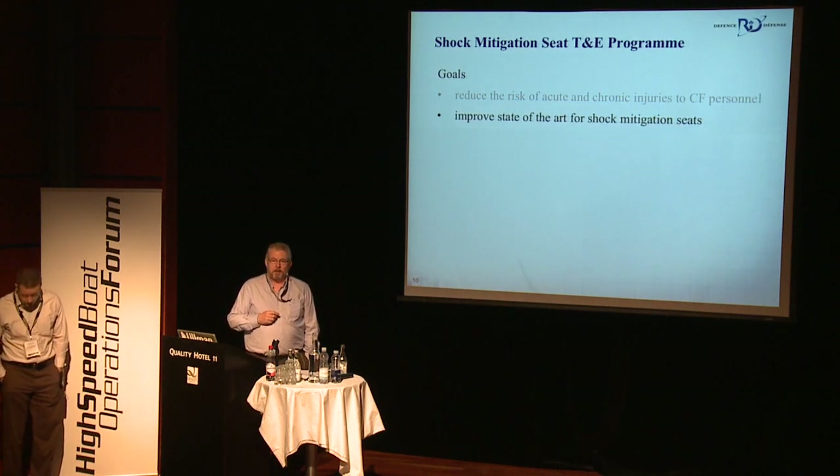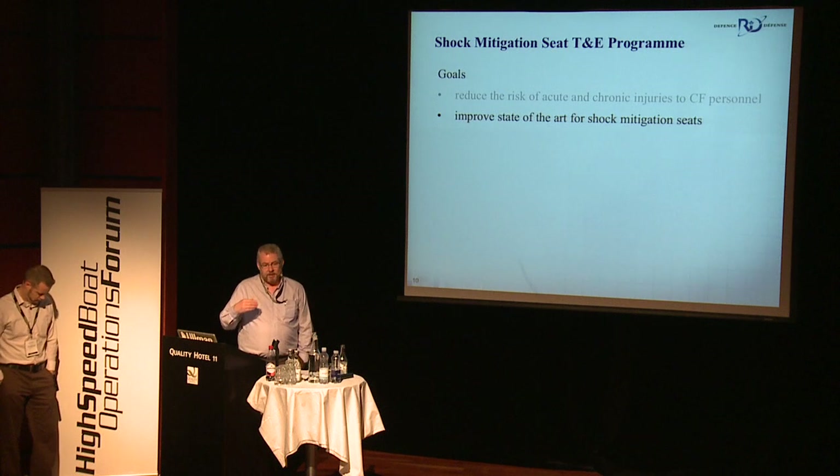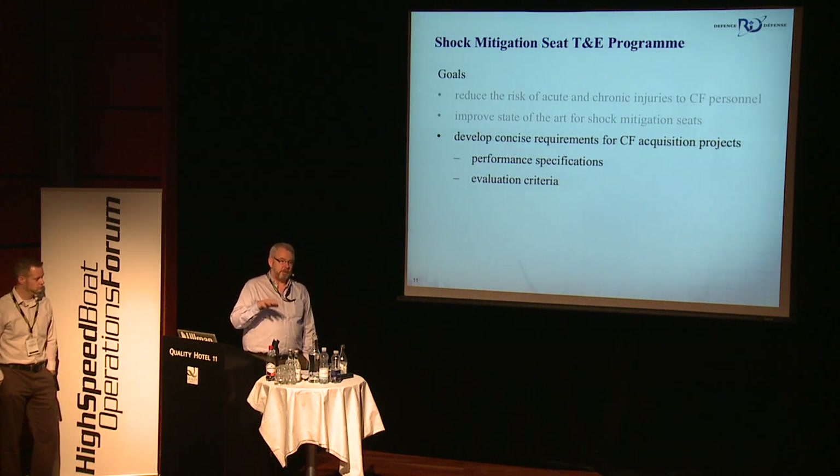We want to try to improve the state of the art for shock mitigation technology itself. Industry, in the last year and a half, has put a lot of very new, much more complex systems on the market, which wasn't really anticipated, and we're going to have to learn how to deal with those and what they can do. So actually, the state of the art is progressing fairly rapidly now. We want to really be able to write our acquisition requirements specifications correctly, both so that we can have performance specifications to acquire seats, but also methodologies and criteria that are understandable by the suppliers to demonstrate compliance. That's where the scientific community meets the acquisition community who's working for the operational community — a very key area.